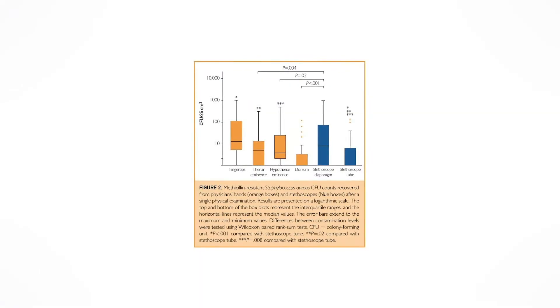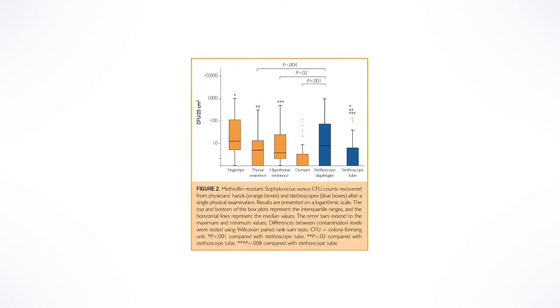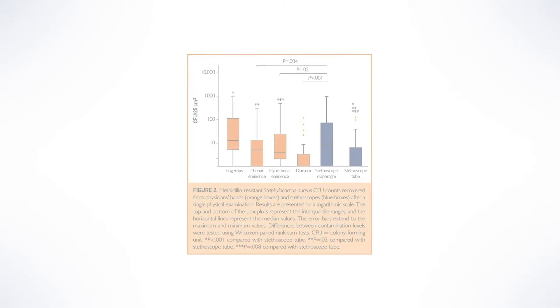Now seeing the studies published in peer-reviewed literature, I appreciate how this action — or lack thereof — can be equally harmful to patients, as our stethoscope has the same level of contamination as our hands.